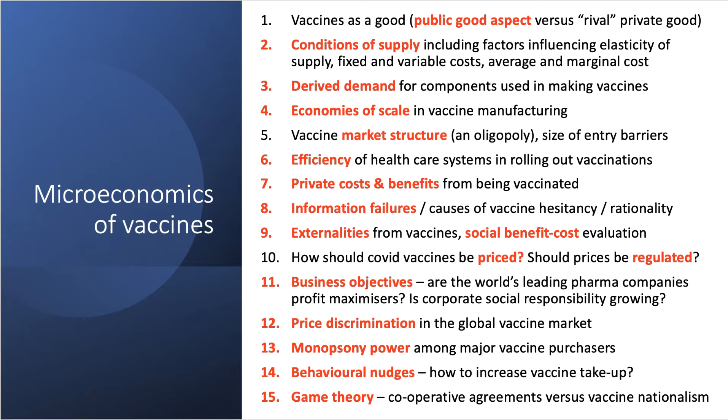We can bring in concepts of economic efficiency — how productively efficient are national healthcare systems in rolling out vaccinations? Some countries clearly have more efficient and scalable systems than others. The private costs and benefits of being vaccinated touch on the rationality of accepting a vaccine offer, including the risks involved. Linked to that are information failures and information gaps — asymmetry of information about vaccine impact is one cause of vaccine hesitancy. You will also have studied externalities, including the positive externalities from consumption of a vaccine.